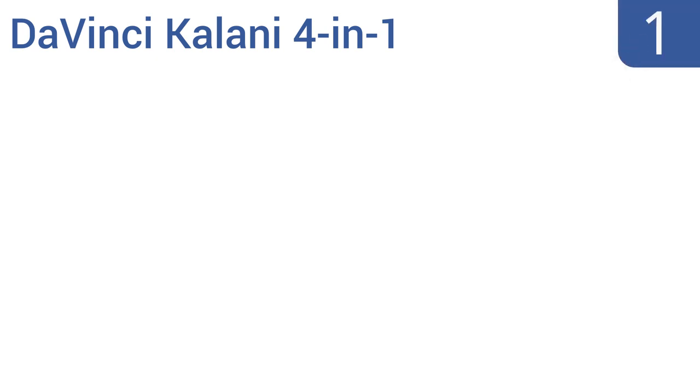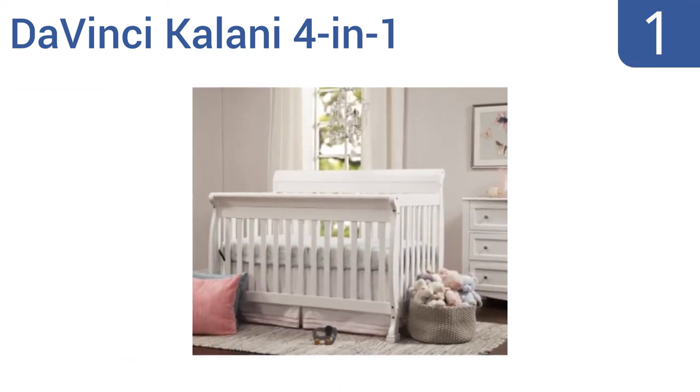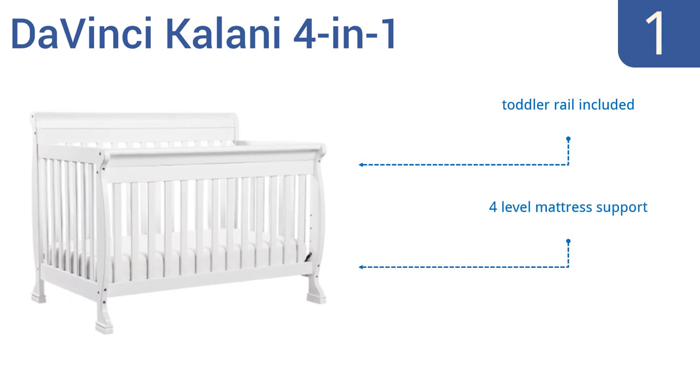And taking the top spot on our list, the elegant Da Vinci Kalani 4-in-1 convertible crib grows and changes with your child, serving as everything from a safe spot for those first naps or nights, to a toddler bed, to a full-sized bed an adult could use. It includes a toddler rail and offers four-level mattress support. It's coated using a non-toxic multi-step painting process.